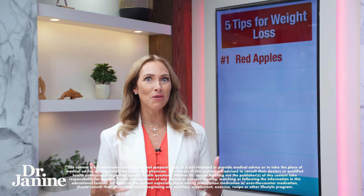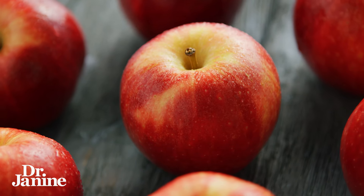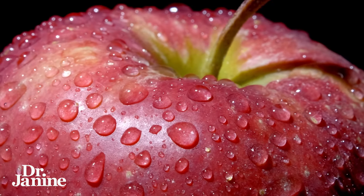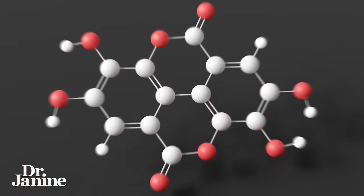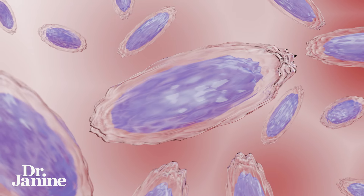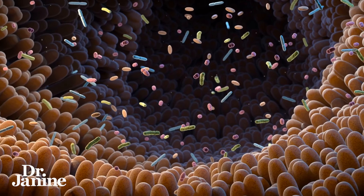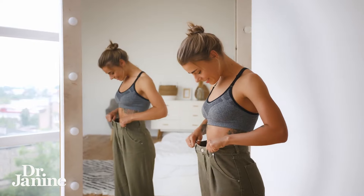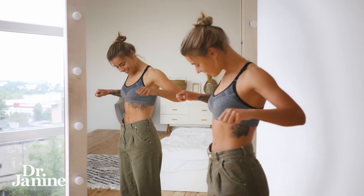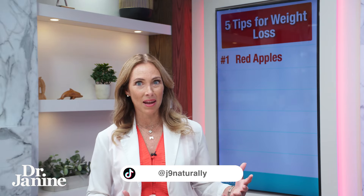Tip number one is to eat more red apples, and you have to eat the skins as well. The skins of red apples contain polyphenols that specifically feed a bacteria in our gut called Akkermansia. Akkermansia has been shown in research that the more you have of this bacteria in your gut microbiome, the better you are at burning fat and helping with weight loss. If you're lacking in Akkermansia, you tend to be a bit more overweight.